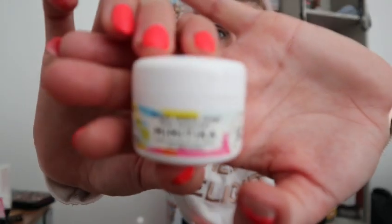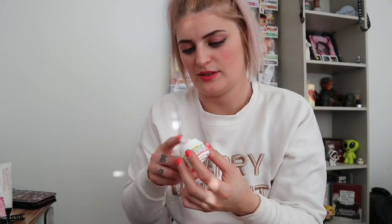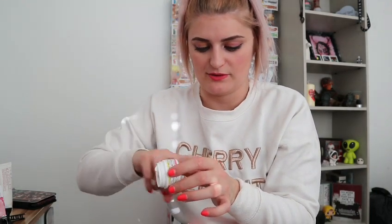Next is — why is everything in this box so hard to say — Mimitica face sun cream, SPF 50. A mini little face sun cream. Oh that is so cute, I didn't even know they did separate sun cream for faces!